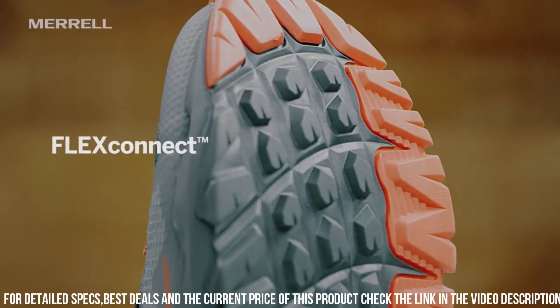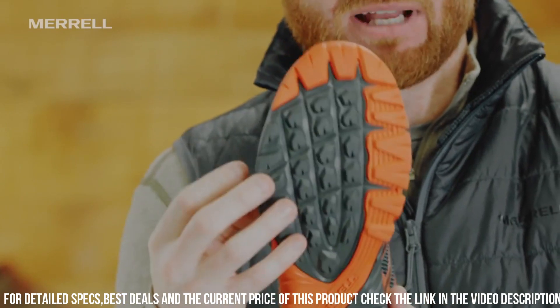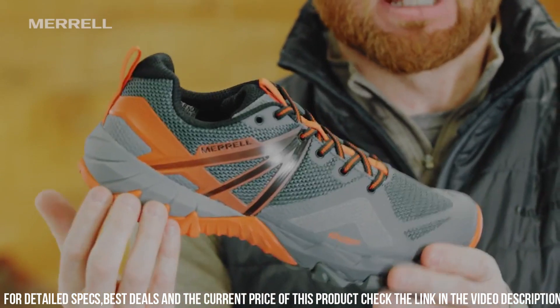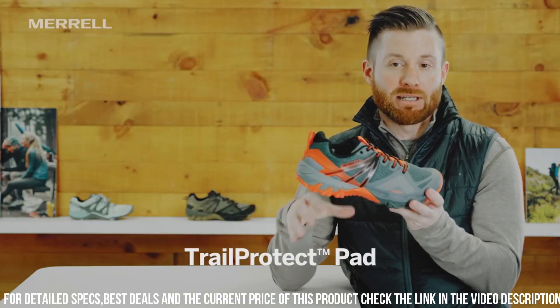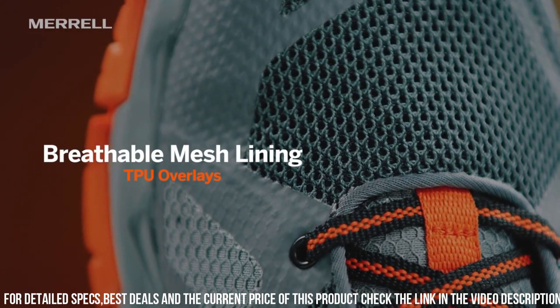The protective toe cap adds extra protection. The M Select Grip Outsole offers superior traction on various terrains, ensuring stability and confidence in every step. With a cushioned insole and flexible midsole, these shoes deliver all-day comfort and support.